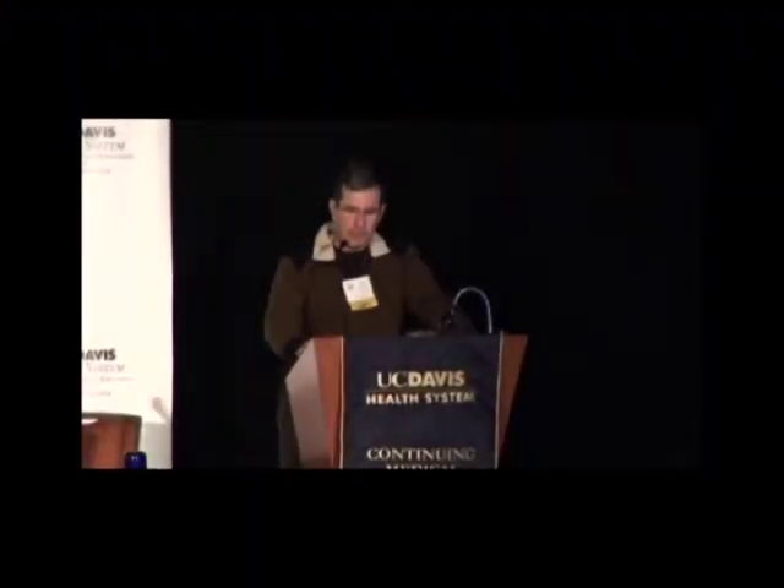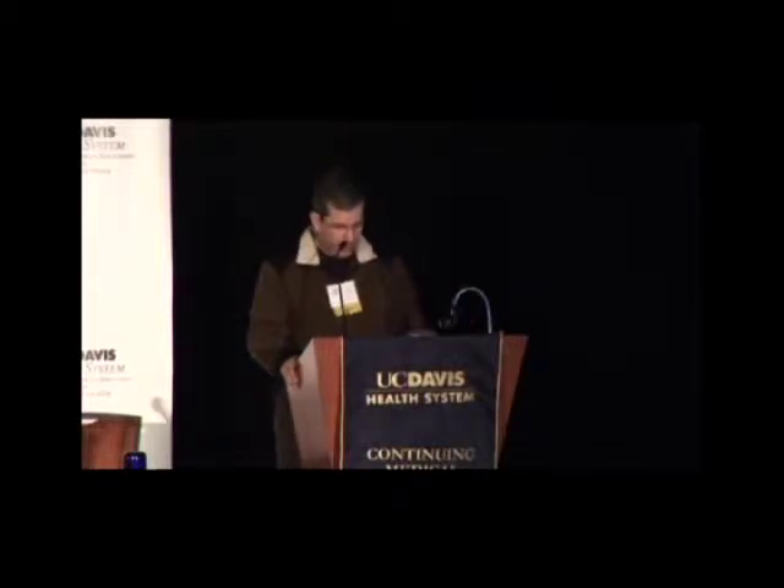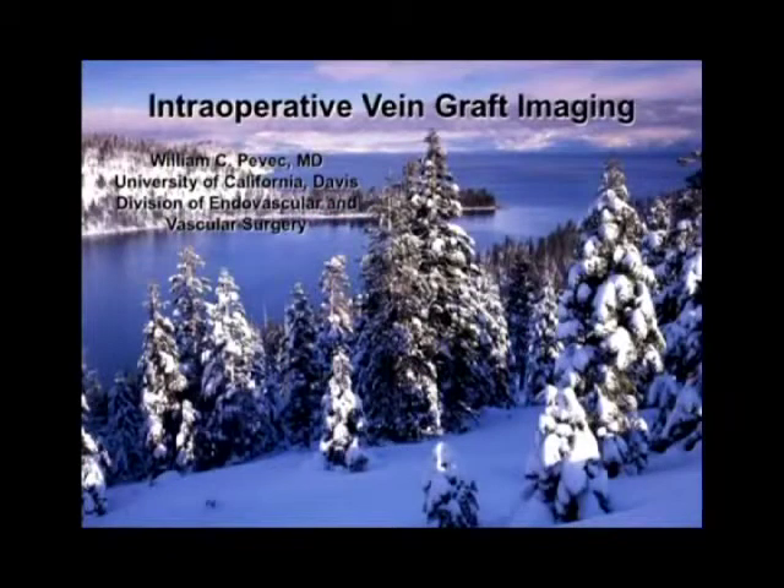The majority of people attending are not surgeons, and this talk will help the non-surgeon understand the state-of-the-art in technology and lower extremity revascularization. Bill Pevick is going to talk about using intraoperative and other imaging technologies for optimizing results of bypasses — also valuable for surgeons. This is a look at how he does it and the state-of-the-art in his operating room, which puts the bar pretty high.